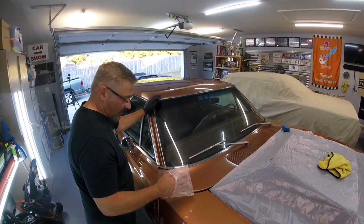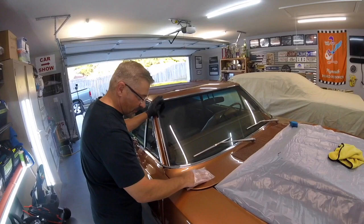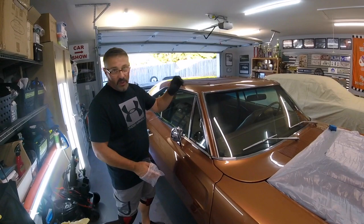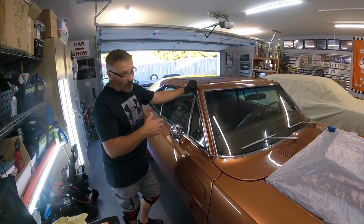This is the baggy test, done before claying to determine if the vehicle needs it. You take a sandwich bag and gently rub it on the surface — it feels like very fine sandpaper. On a spot Rob already clayed, it's smooth. Those tiny contaminants are now off. When Rob pulled the clay off the roof you could see dirt on it — that's extracting contaminants out of the porosity of the paint, so when you polish you don't have to polish those contaminants off — they're already gone.